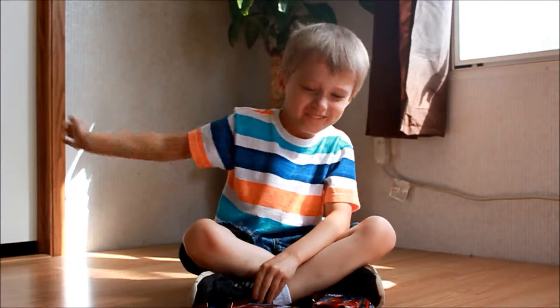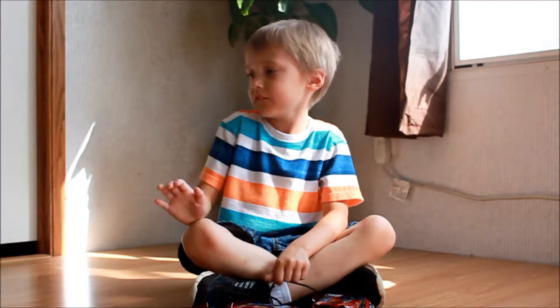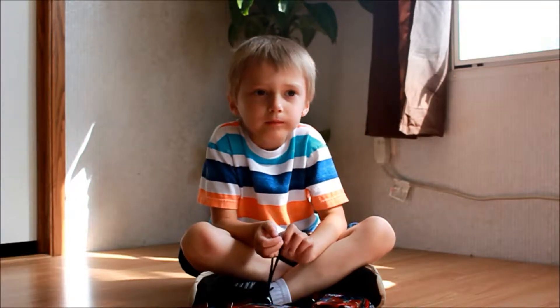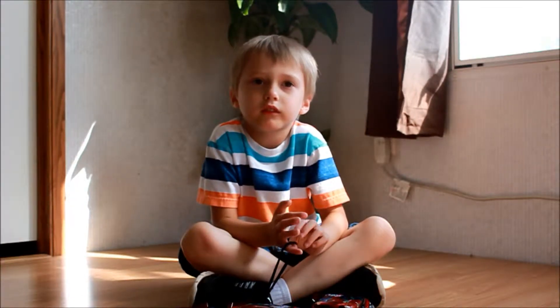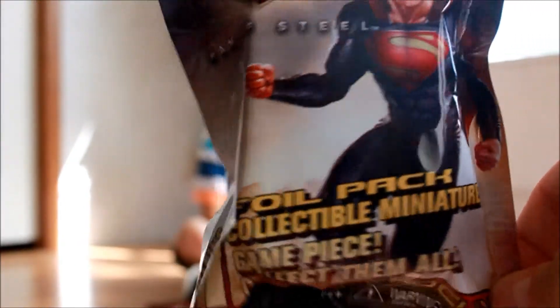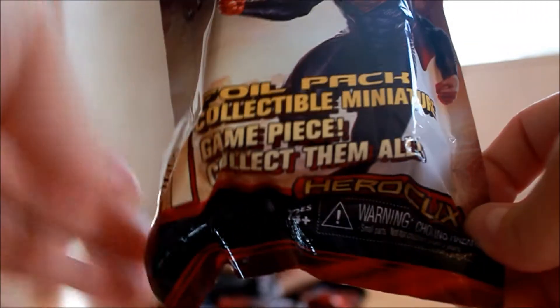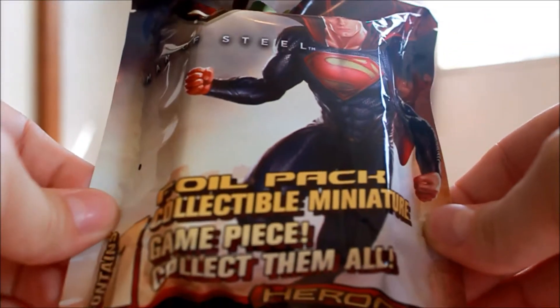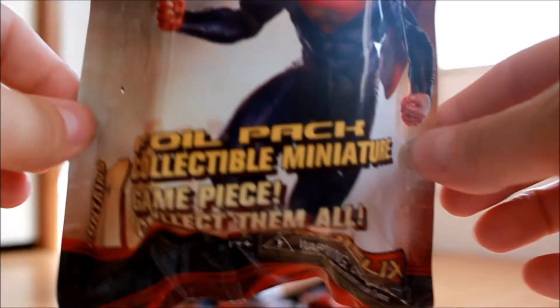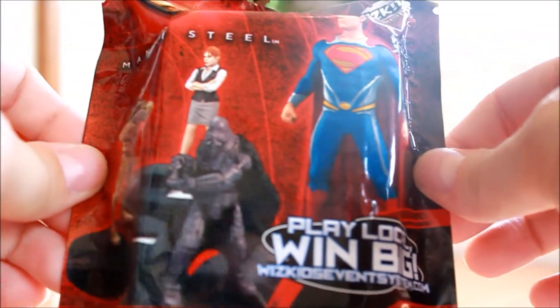Hi, it's Caleb. Hey guys. So today we are going to do some more openings. Caleb has quite a bit of these. How many do we have? We have five. Caleb found these at Target. They are the Man of Steel Superman. It's like a collectible miniature, and it says Game Piece HeroClix. I honestly don't know what that is — I'll have to read up on it. But we like figures, so this will be good to add to our collection.